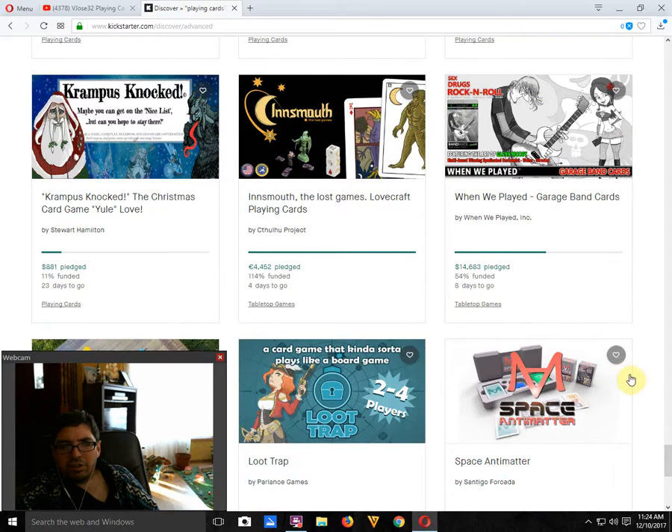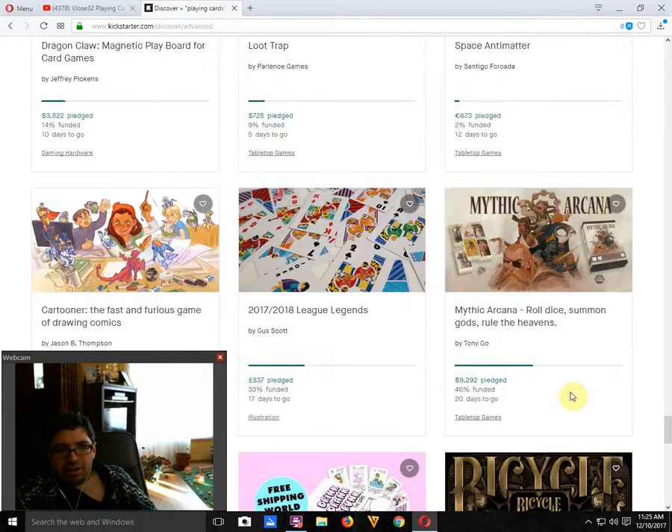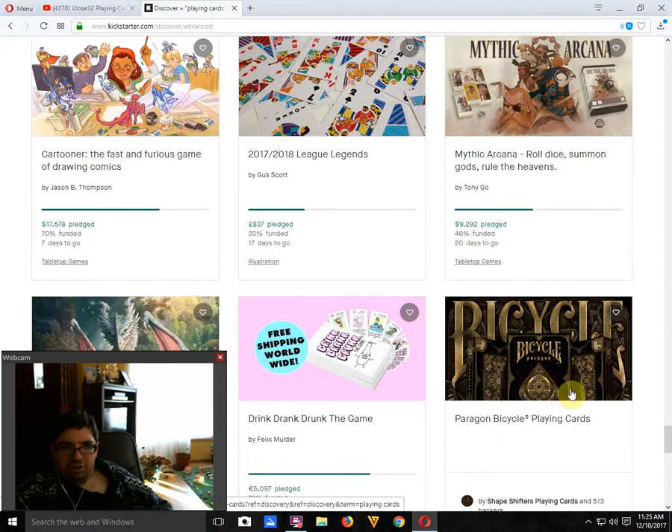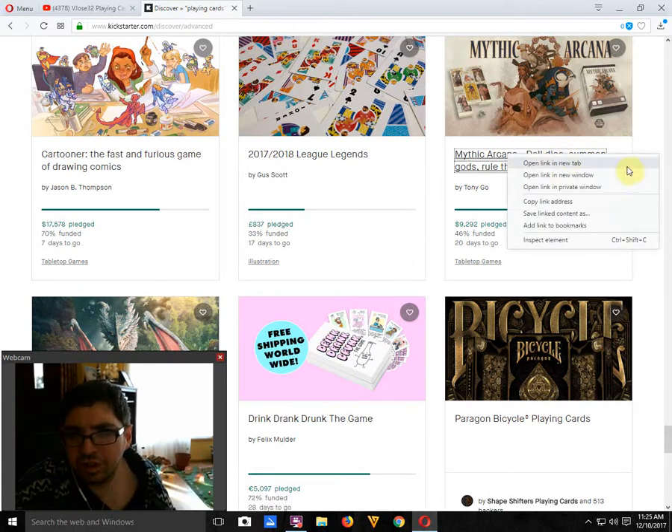The Innsmouth Lovecraft Playing Cards by the Cthulhu Project is funded, 4 days to go. We definitely looked at it and I was not a fan. There are two decks — a French suited deck and a kind of Spanish suited deck, whatever it was. It just has numbers in the indexes with no suits — wasn't a fan. We also looked at the 2017-2018 League Regions football deck by Gus Scott — 34% funded — so it's probably not gonna happen.